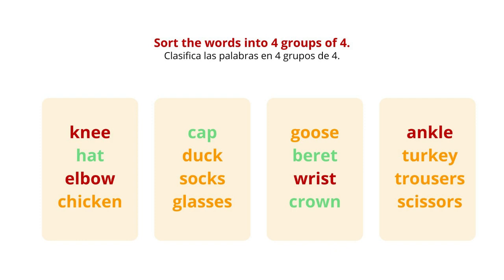I hope nobody is going to criticize my pronunciation on this next group. Chicken, duck, goose, and turkey are types of birds that you might see on a farm. We call these birds poultry.